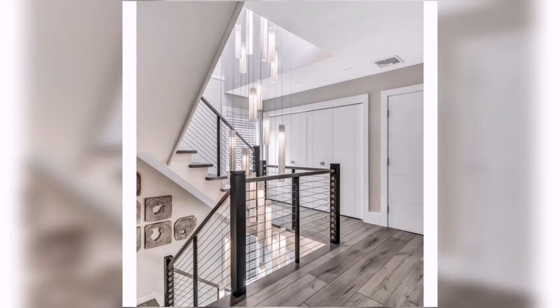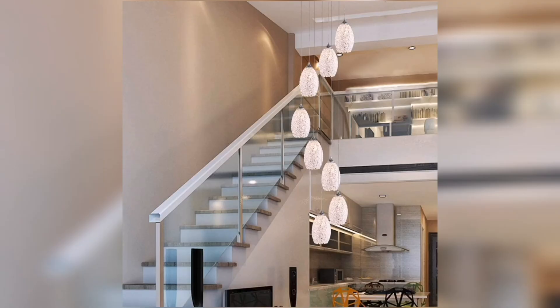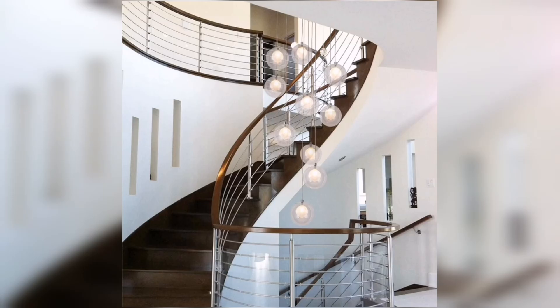Chandeliers are not just a lighting fixture – they are works of art that can transform any space into dazzling spectacles. And when it comes to staircase chandeliers, the possibilities are endless. Whether you have a traditional or modern staircase, there is a chandelier out there that's perfect for you.